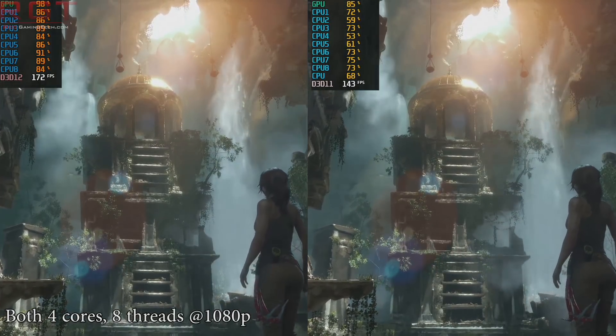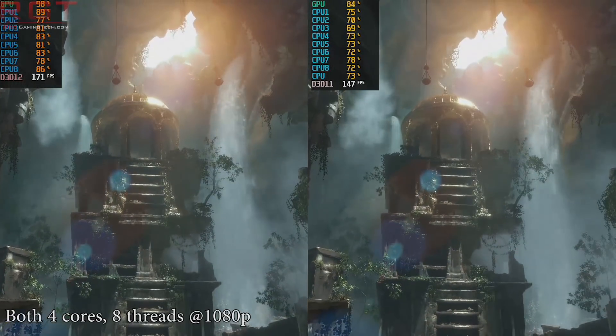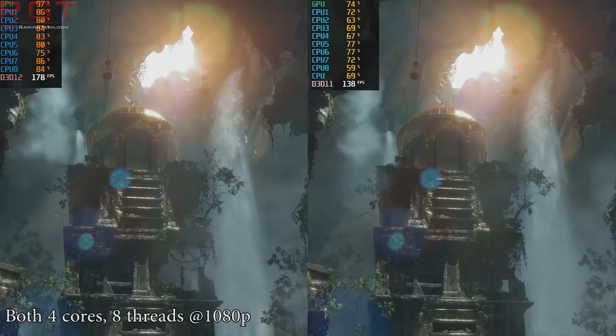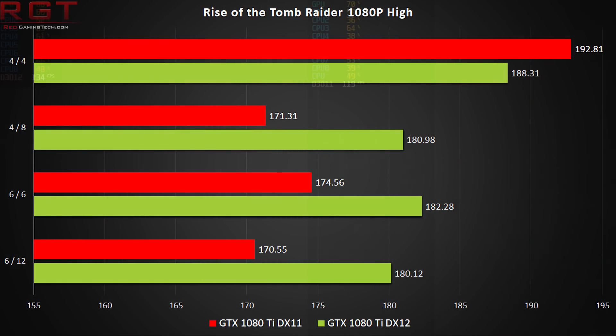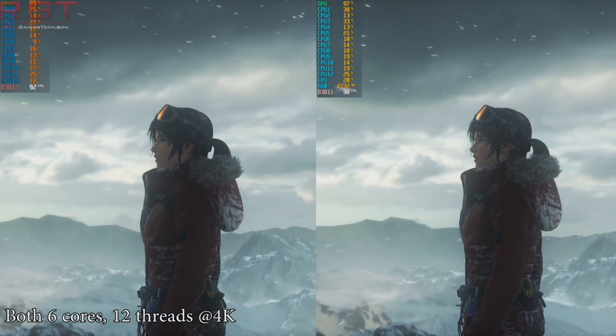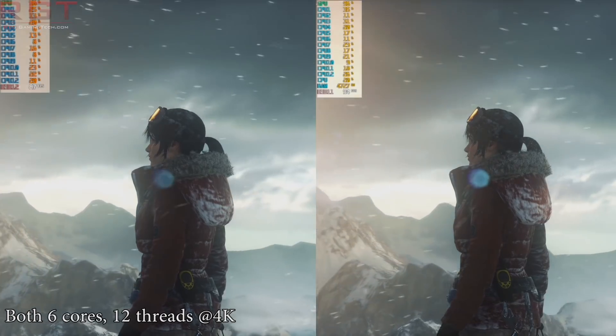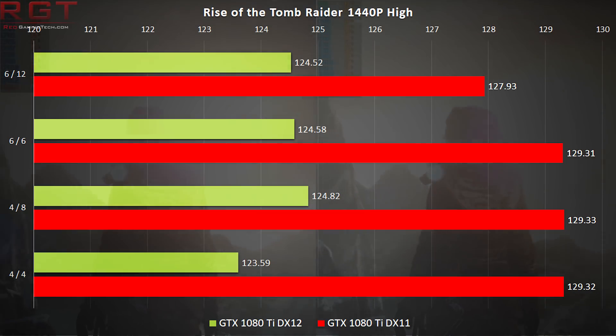DirectX 12 has a 10 FPS lead with the 8700 running with all its cores and threads. Disabling hyper-threading shows a slight improvement to both DirectX 12 and 11 results, but DX12 continues its lead. The only anomaly was four cores and four threads, which performed better than all other tests combined — a result we confirmed across multiple runs. Higher resolutions shift more responsibility to the GPU, and by 4K there's very little difference between DX11 and DX12 — just margin of error.